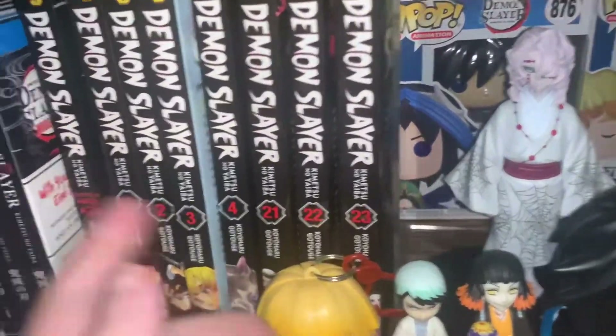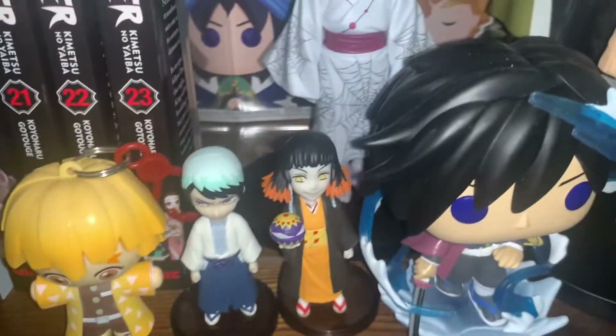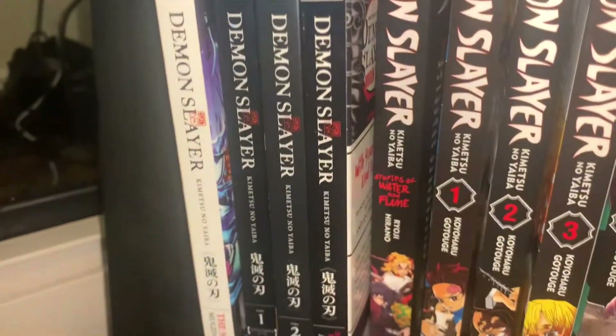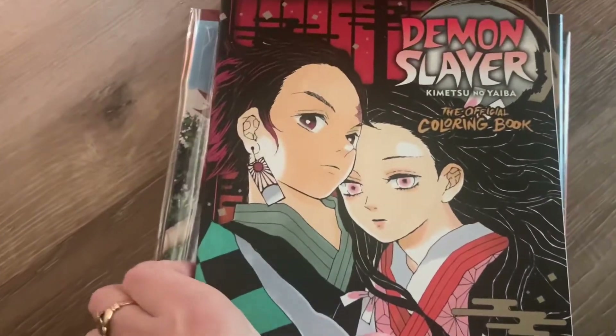I started buying these singles before I got the box, so I'm planning on completing another set just to have it. And then obviously some random things and just the regular Blu-rays. I do want to upgrade these or add the Aniplex ones — I believe that's what they are — the more expensive ones.